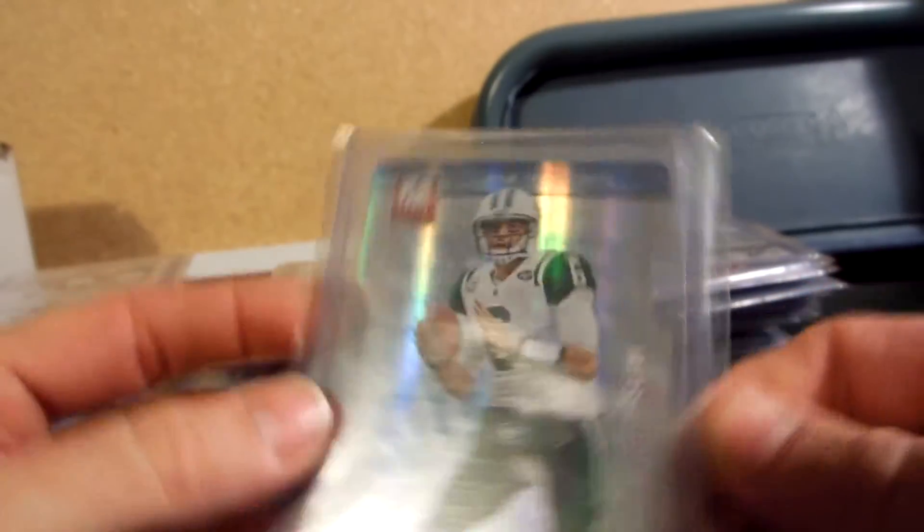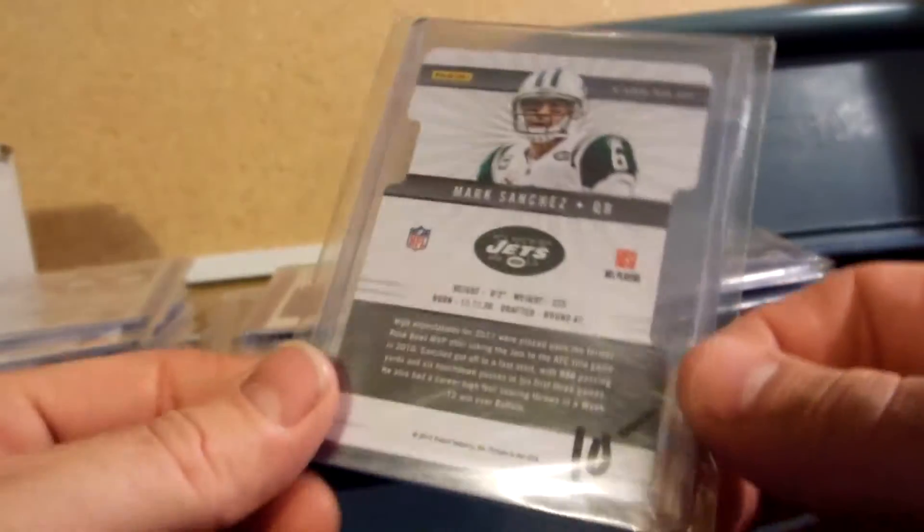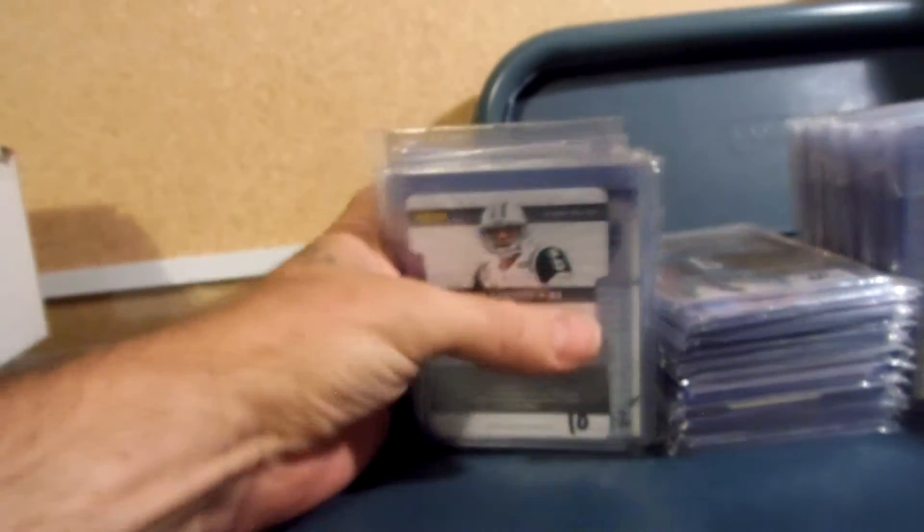And then Mark Sanchez — don't everybody ask for this one at the same time, please — 36 of 94, Elite die cut, $10. So anyway, like I said, those are the trade values. If you see something and you want to go cash on it, then let me know. I got more to show you in another video. Alright, thanks, bye.